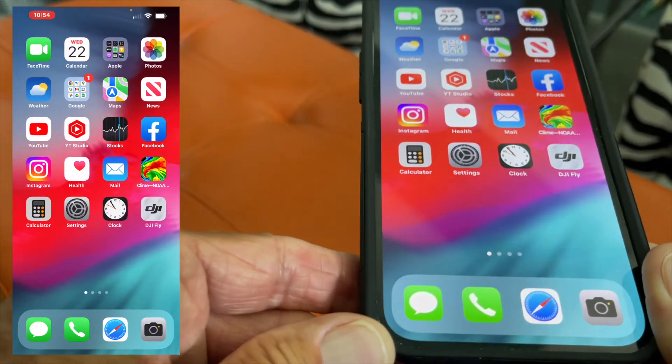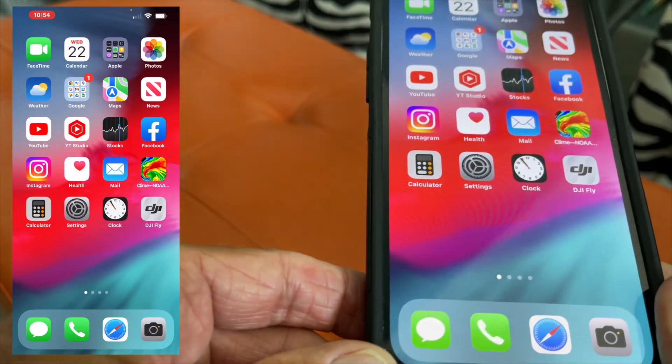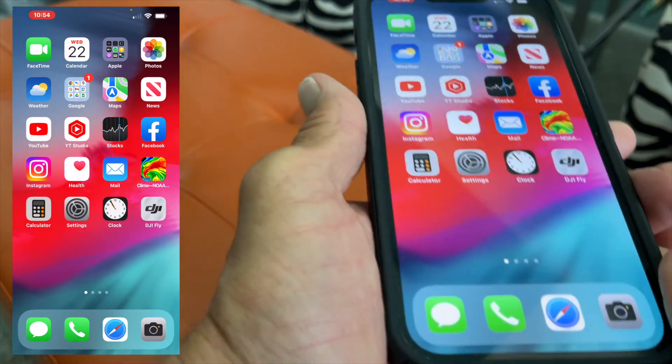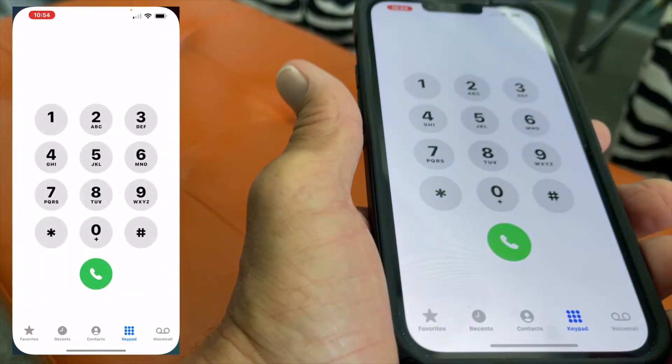In this video I'm going to show you how to figure out how close to the cell tower you are by using a secret code that you can find right here on your cell phone.